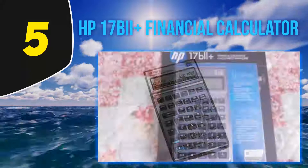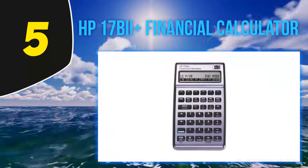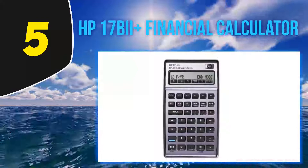Moreover, the HP17 BII Plus is said to produce more accurate results than a host of other algebraic calculators. It has a 28 KB memory, and you'll also get to make the best use of the 7K RAM. What's further interesting is that you can create your custom menus, which makes it easier to solve some of the complicated questions. It also comes with dedicated keys for quickly finding menus, prompts, and messages. Recalling numbers and values is also pretty simple.